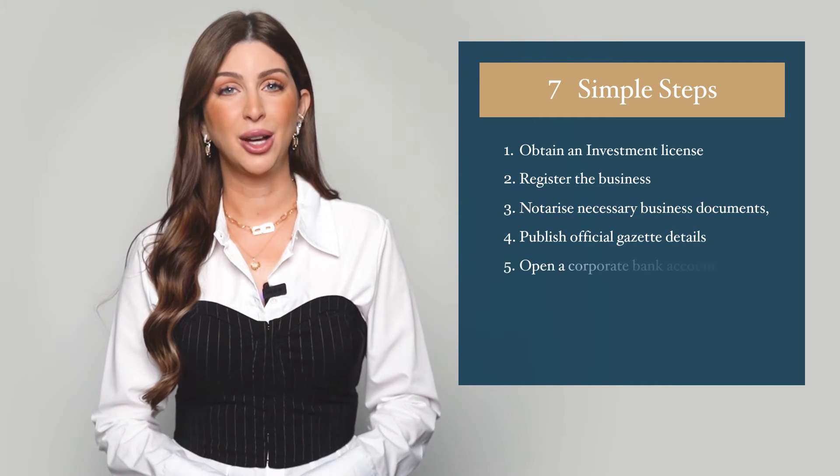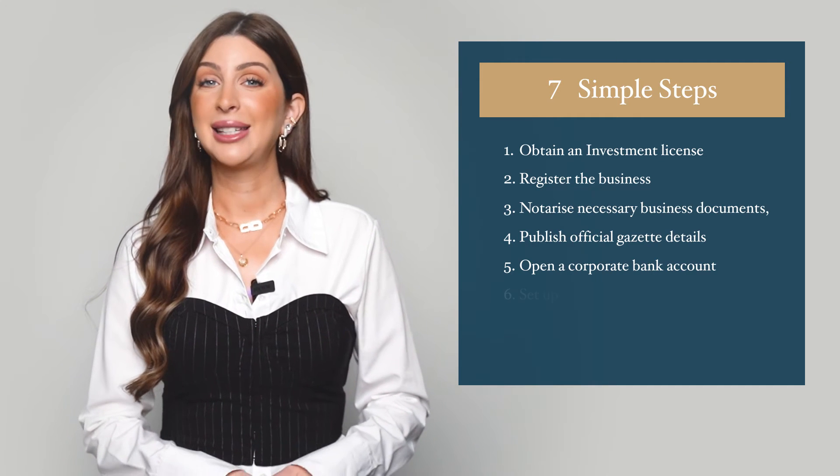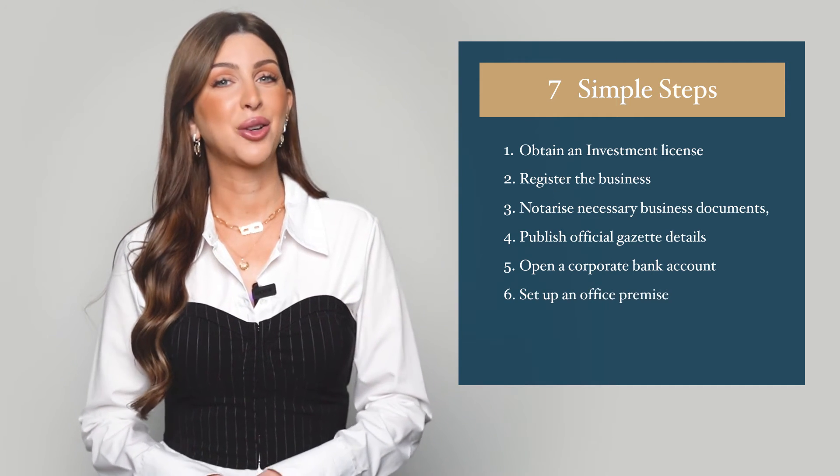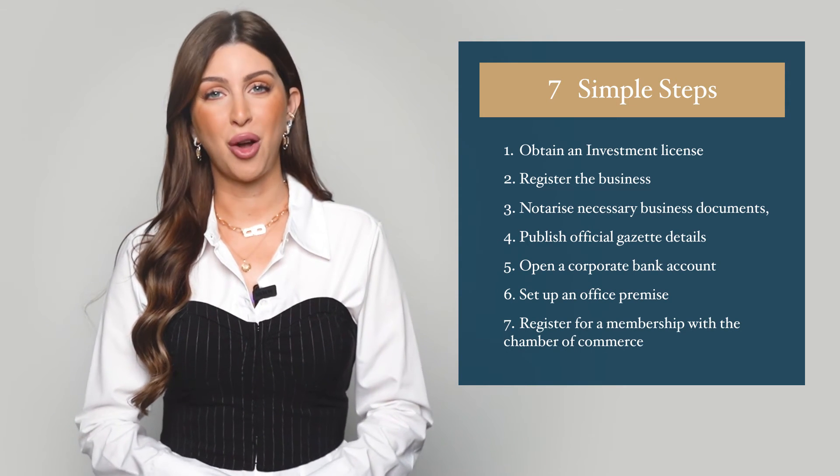Open a corporate bank account with a minimum deposit of 100,000 Saudi rials, set up an office premise and get a commercial certificate, and finally, register for a membership with the Chamber of Commerce.